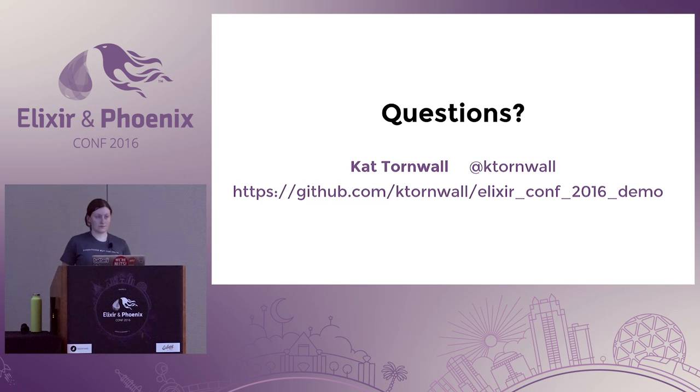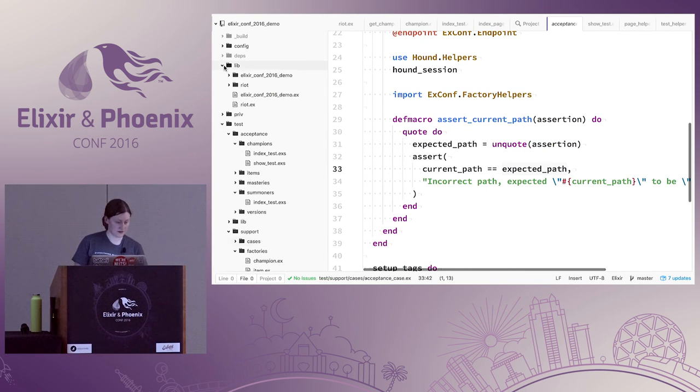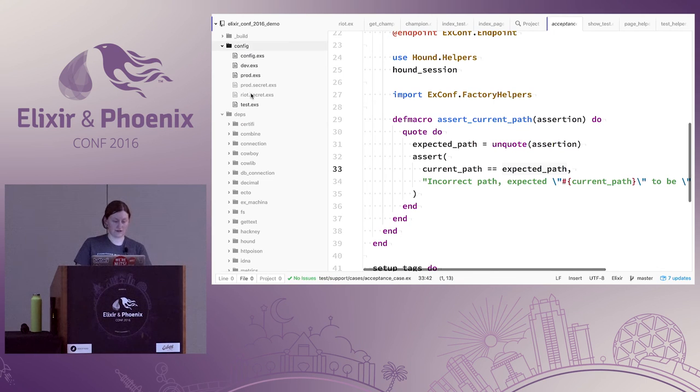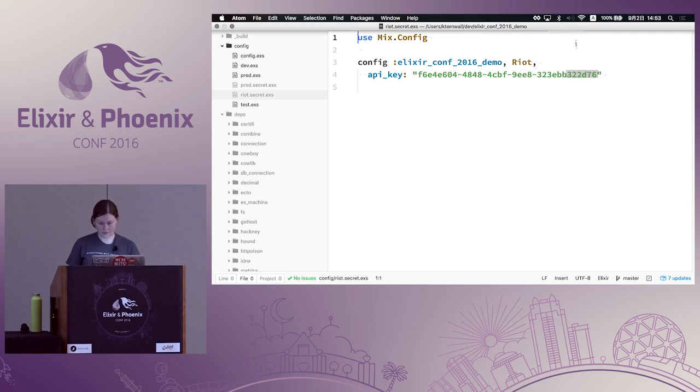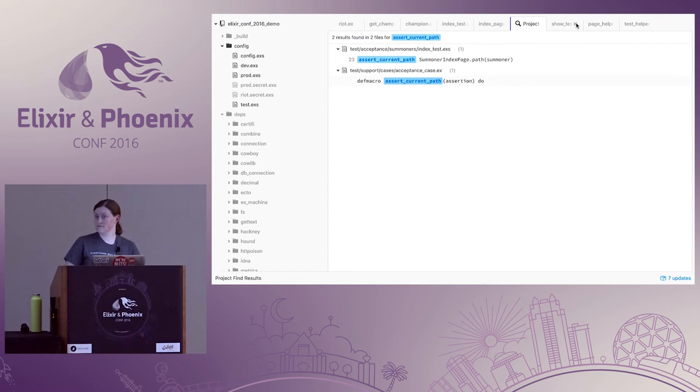Another question about the demo app: it said it needed the Riot secrets in order to run but didn't have the structure of what it actually needed. In the repository I made a file called 'riot_secret' — those are now my old API keys. I'll make sure to add a template on the GitHub directory so that's clear. Thanks for coming, and I hope you get to use this.